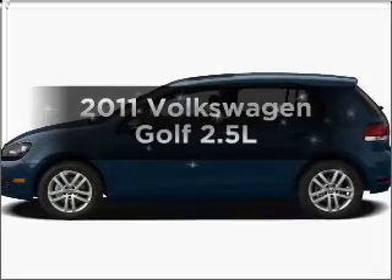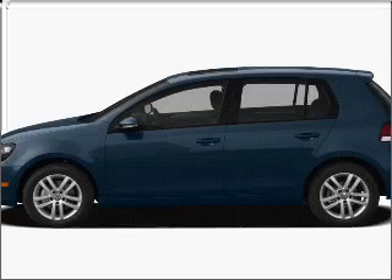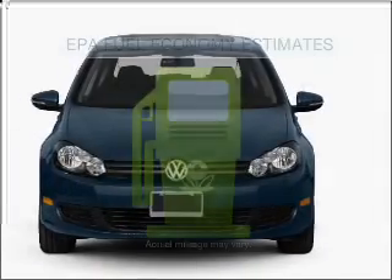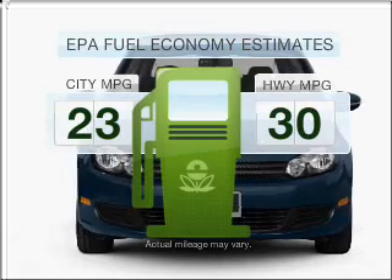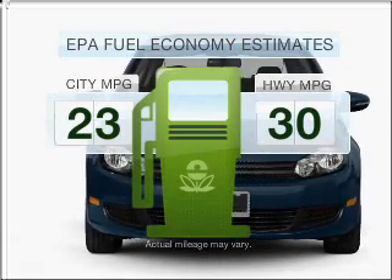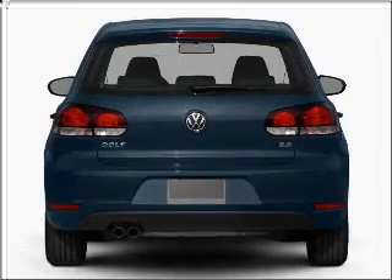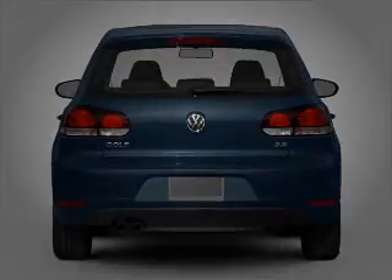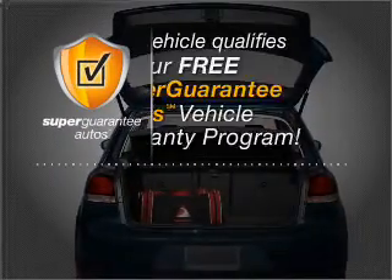Imagine yourself in this 2011 Volkswagen Golf. If you're looking for a first-rate auto, this one could be yours today. Low emissions and the good fuel economy offered in this vehicle are important to you and to the environment. With a reliable engine connected to a smooth-shifting 6-speed automatic transmission, this vehicle qualifies for our free Super Guarantee Autos Vehicle Warranty Program.